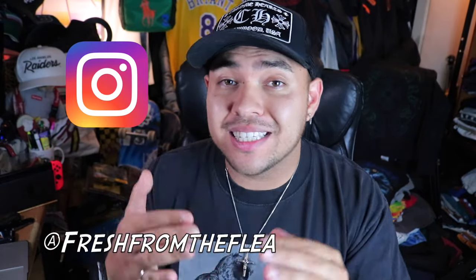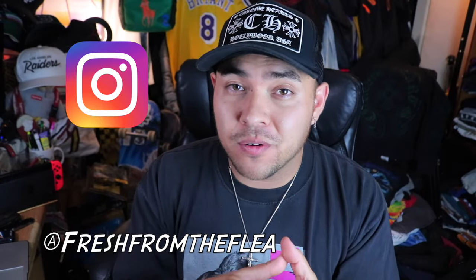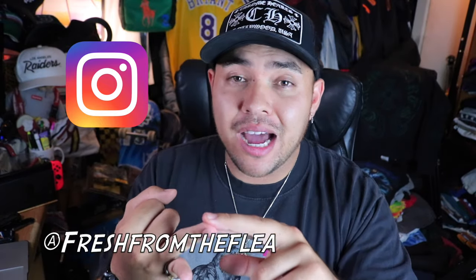I did do a Chrome Hearts snap legit check video, and a lot of people were asking about the trucker hat — I finally got one, so let me know in the comments if you want a video on that. For legit checks on any other pieces, hit me up on Instagram at freshenerfleet. I do legit checks, shoutouts, and in-depth vintage information. Now let's get into it.